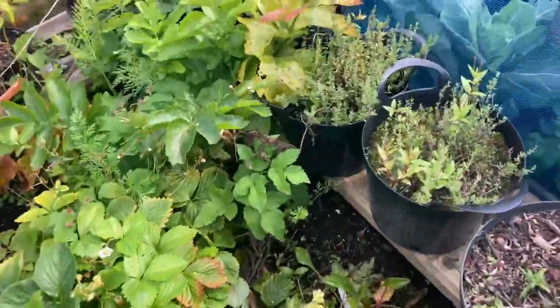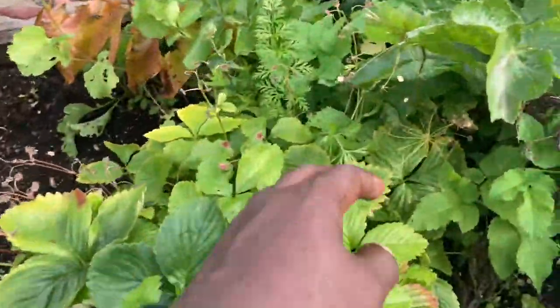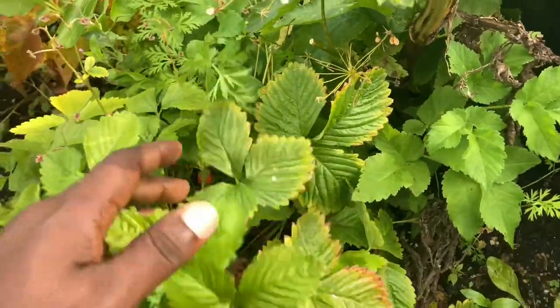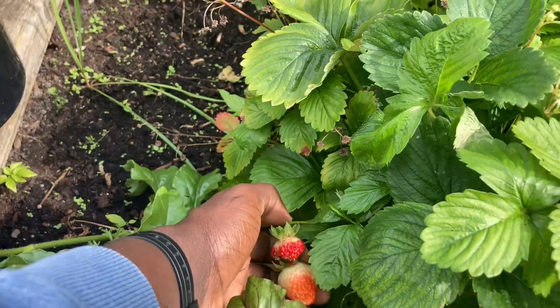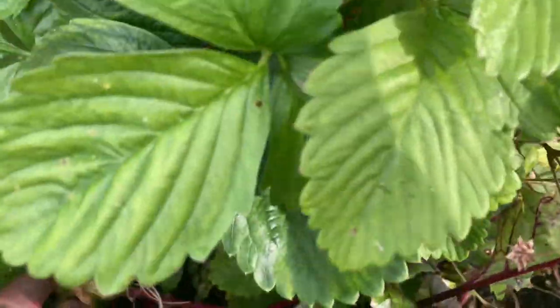These are our herbs — different types: silver thyme, mint, Greek oregano, thyme, chives, rosemary, parsley. And this is our trusty woodland alpine strawberry. This is a strawberry runner from last year still fruiting — it's not ripe enough yet. And we have some beetroot down there.